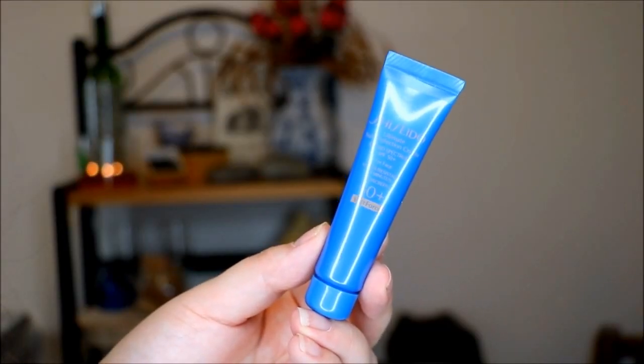One more thing about the Murad product I forgot to mention — it has SPF 30 in it. Here's the next item and it is from Shiseido. This is the ultimate sun protection cream with broad spectrum SPF 50 and it's good for your face. It's just a basic white cream — it rubs in really, really well, which is nice. There's a slight sunscreen scent. It's got a silky satin finish to it. It might look a little greasy under certain foundations, so I think a powder foundation is definitely the way to go with this.